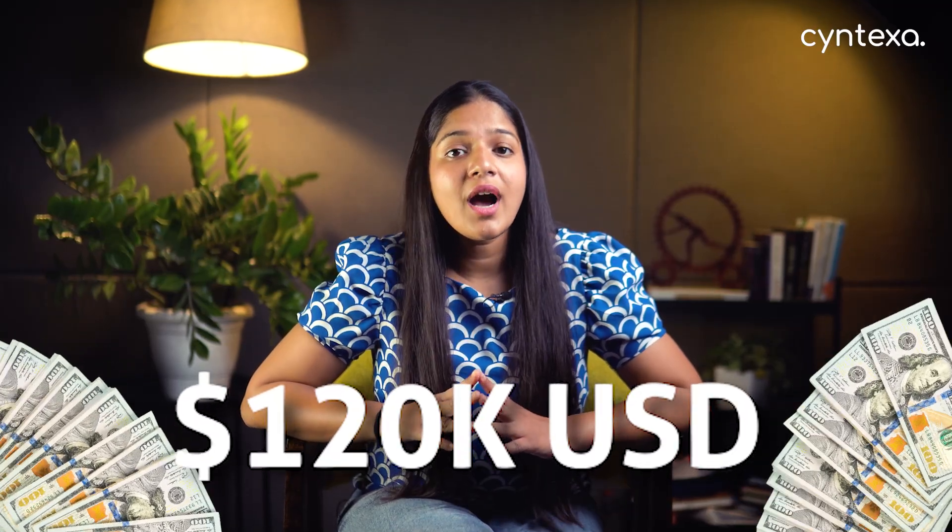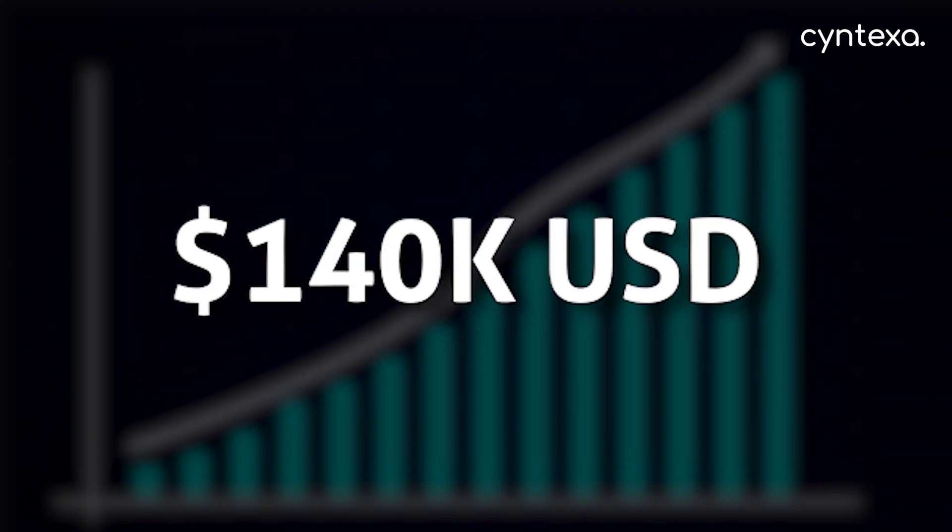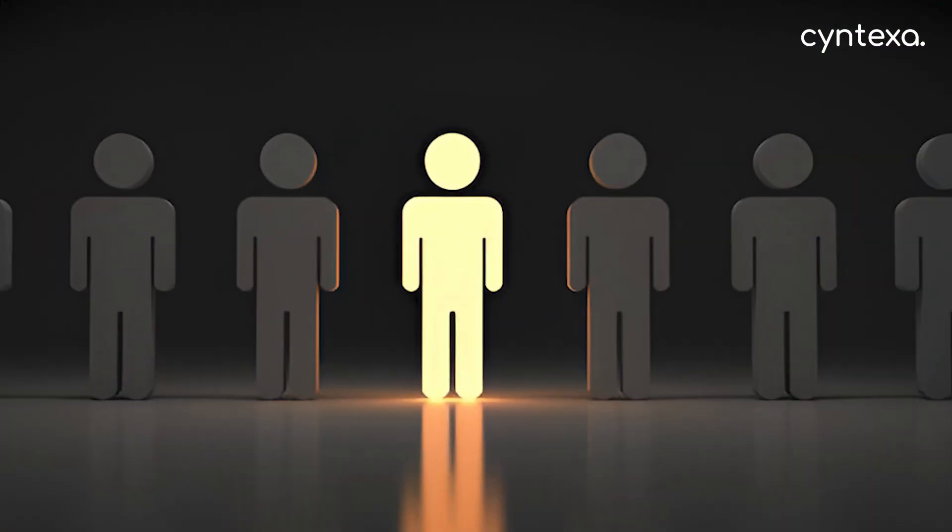GRC roles saw a 35% demand increase last year, but only a fraction of professionals hold these CIS certifications — it's a classic supply and demand gap. In the US, average pay for these roles is around $120,000 USD, with top earners making as high as $140,000 USD. It's a powerful way to differentiate yourself from the crowd, and it works.